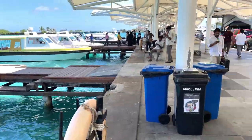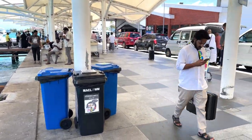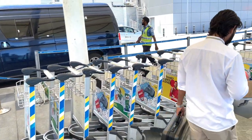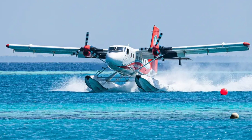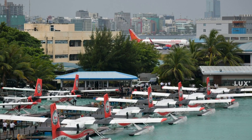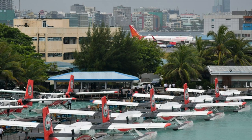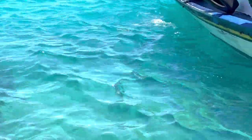The last mode of transfer is the seaplane. The seaplane connects the resort islands. Depending on weather conditions, if the seaplane doesn't fly, you have to stay on a local island.